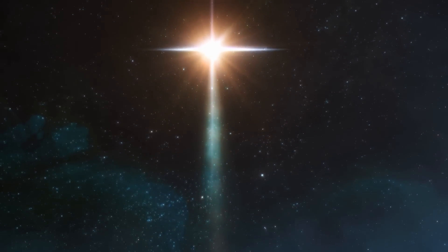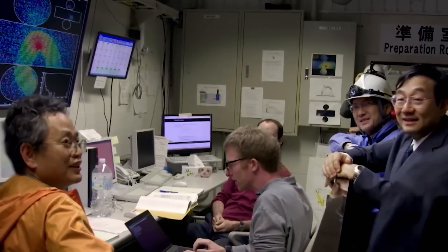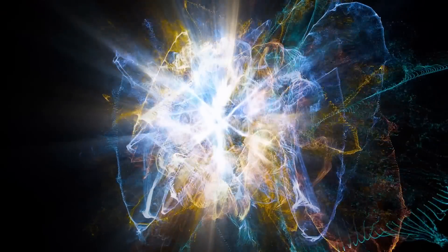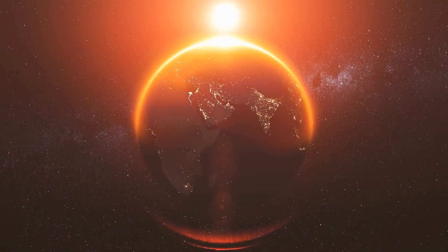As a star like Betelgeuse nears the end of its life and gets ready to explode into a supernova, it's not just light that tells us something big is about to happen. Neutrinos, which rarely interact with other matter, may be the first sign that it is about to become a supernova, giving us an early warning before we can see anything with our eyes. When a supernova starts and the core of the star collapses under its own gravity, neutrinos are released in huge amounts. These particles can escape the star's core almost instantly and travel through space nearly as fast as light, meaning neutrinos can reach Earth hours or even days before the light from the supernova arrives.